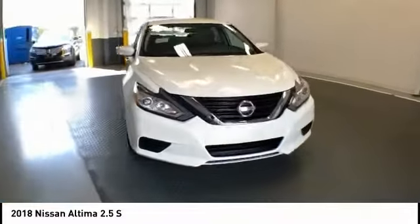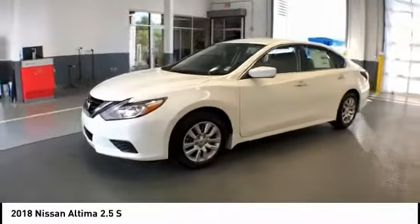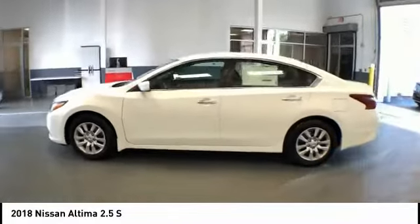Love the 2018 Altima. The Nissan Altima offers advanced features to make life easier, including push-button ignition, which comes standard.